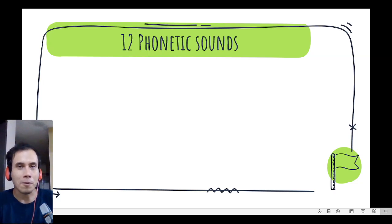Hello everyone! In today's class we will continue practicing our pronunciation with 12 more phonetic sounds. Let's go!